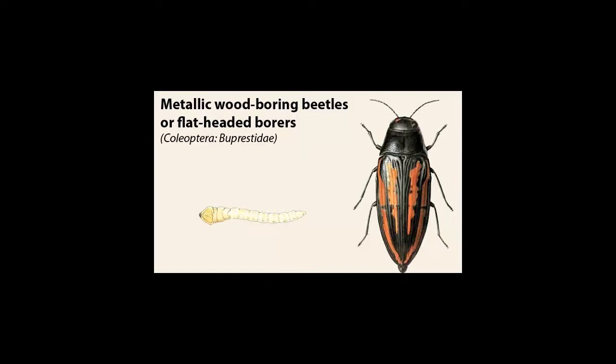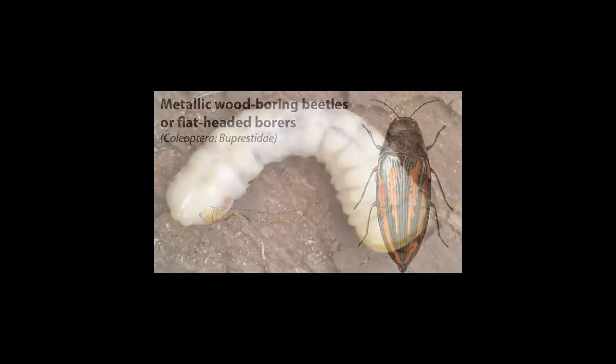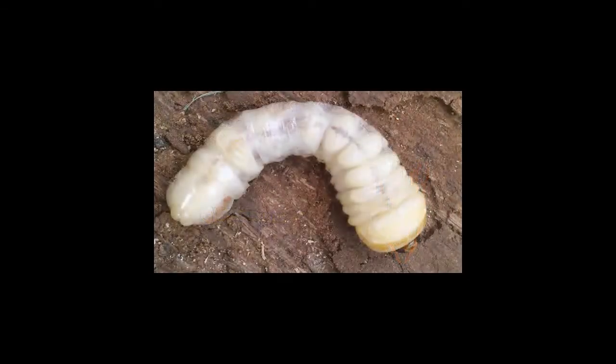Another borer that attacks the Palo Verde is the round-headed borer. This is what the larvae of the round-headed borer looks like.